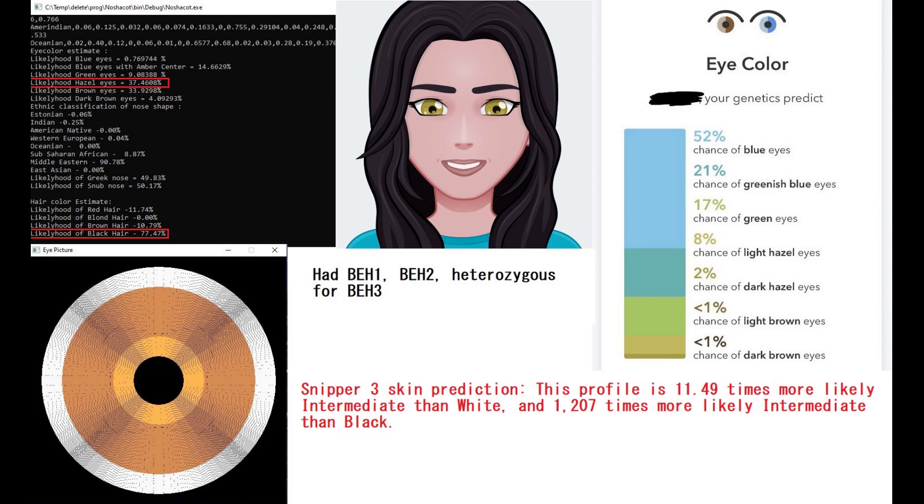That's because, according to Snipper 3 skin prediction, she's most likely to have intermediate skin tone. I've been depicting all these ancient individuals as looking white, but I think I have to be more fair to them and predict them with intermediate skin tone when Snipper 3 predicts them to have such skin tones.